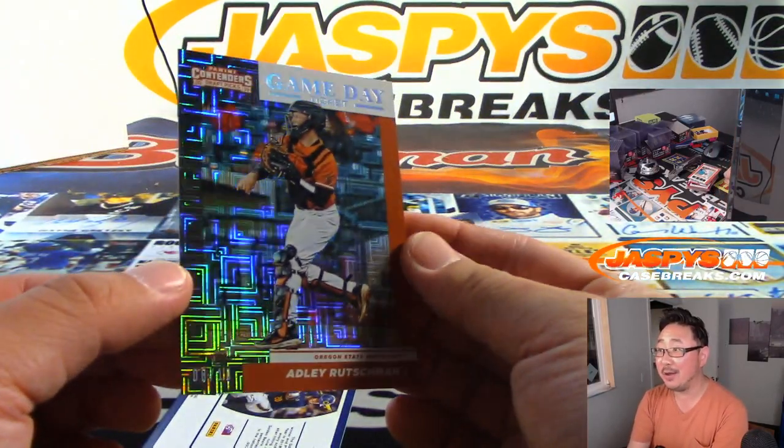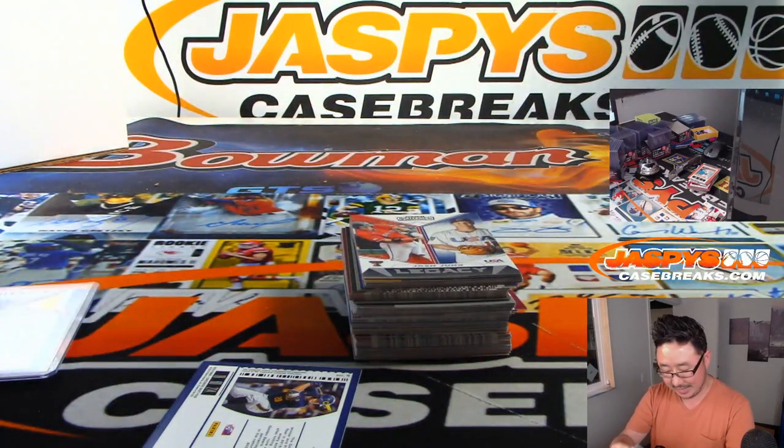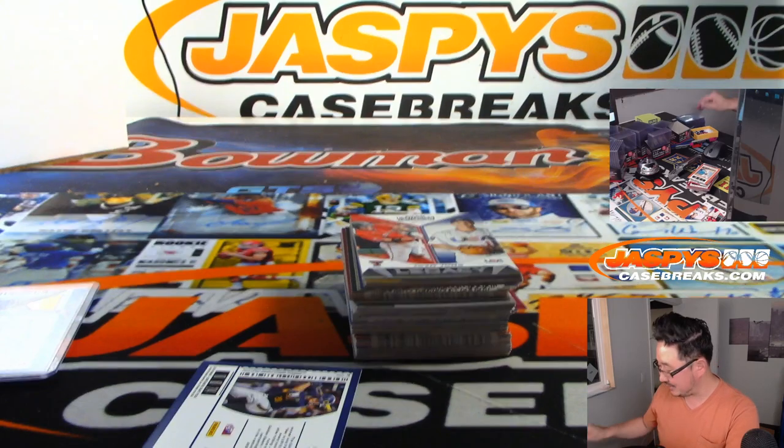There's Adley Rutschman — number one overall pick in 2019. 8 out of 10, though. Nice low number there.